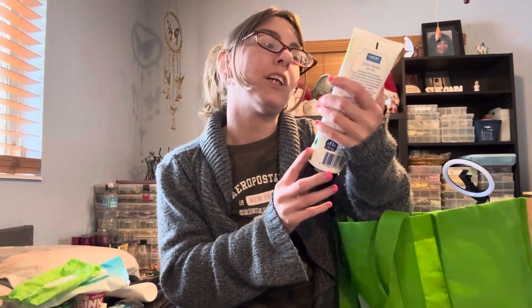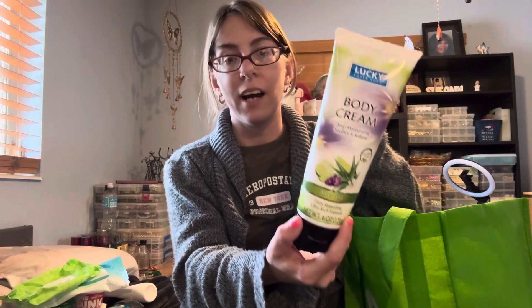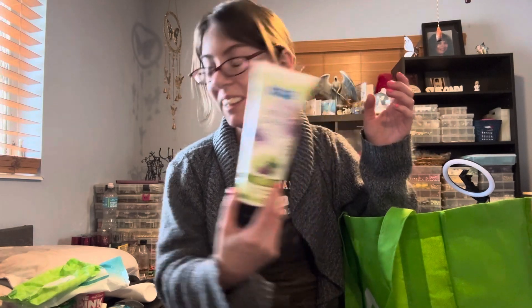I finished my Lucky Super Soft Body Cream in the Aloe Vera. I like this body cream — it's very moisturizing and I have plenty of these to get through.